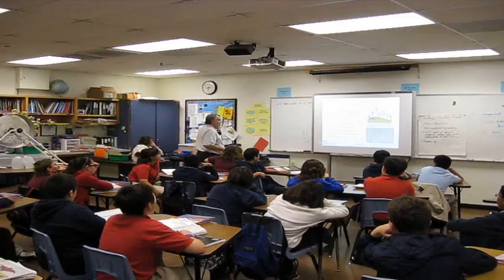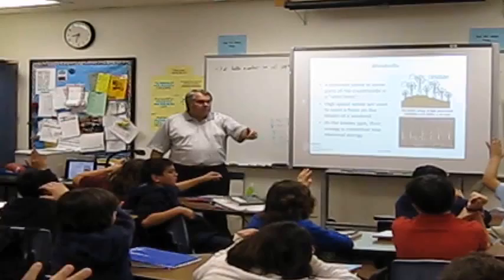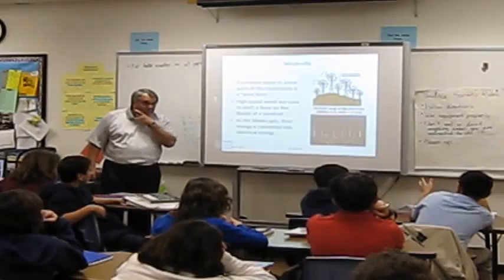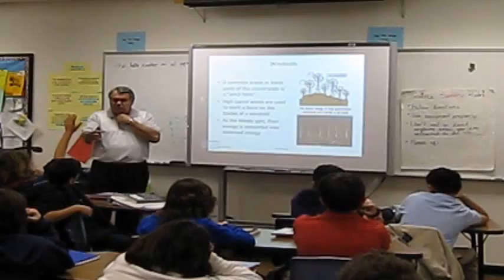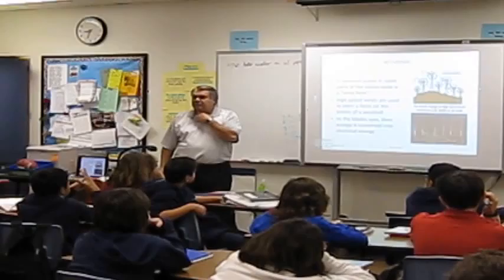Before we get into water wheels, I want to start with windmills because we're probably a little bit more familiar with windmills. Who's seen a windmill recently? Everybody. Where'd you see one? One student mentioned a little tiny one at a neighbor's house; another said they saw them on the way to California going to Disneyland. What does that windmill do?